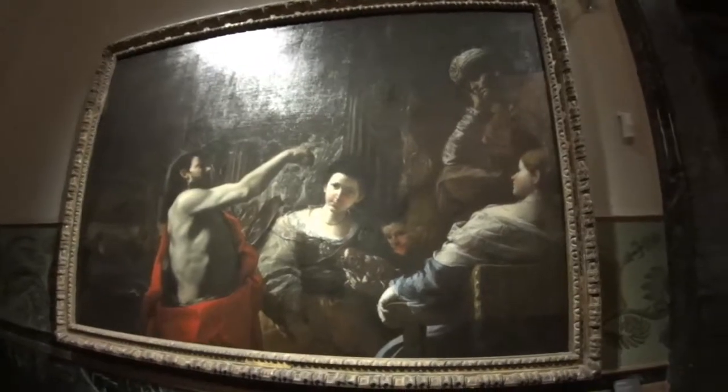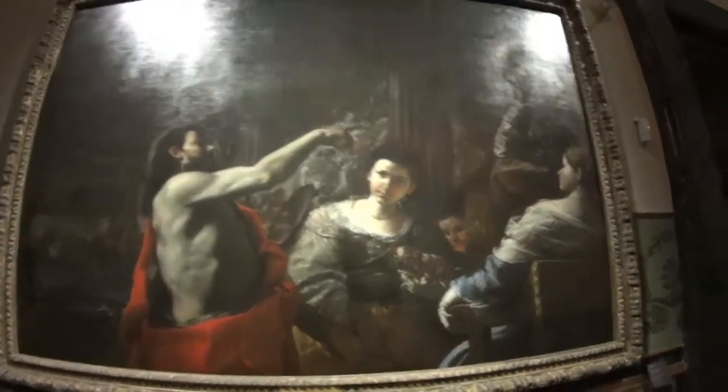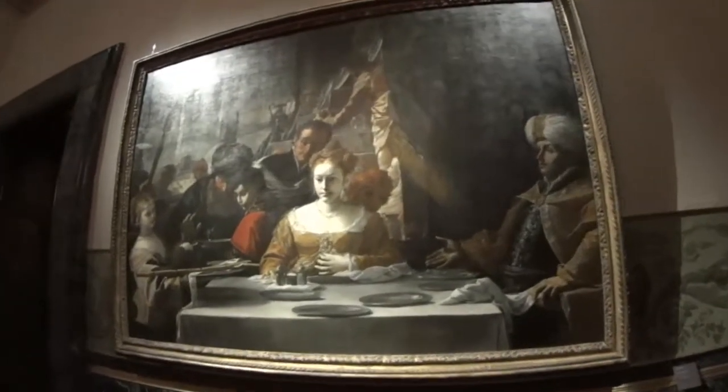This is St. John the Baptist admonishing Herod. This is Herod's feast, consisting — as you probably know already — of a human head.